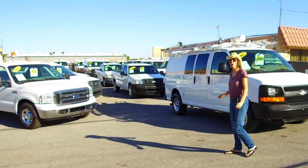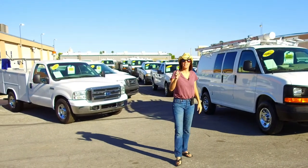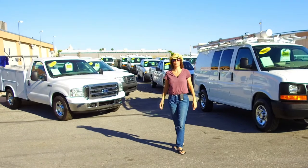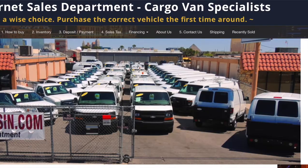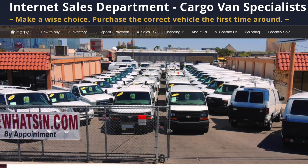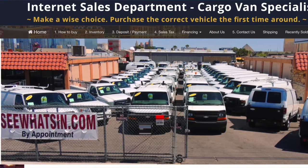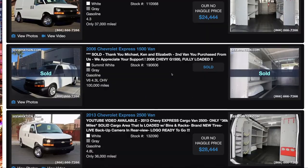Before I show it to you, let me tell you how you can get it or any one of our vehicles in your fleet or driveway. It is a very simple process. We are an internet-based commercial vehicle dealership. Our website is set up to fully run the show. We have no business hours and we have no sales people. Our inventory page on our website is kept to the minute constantly.